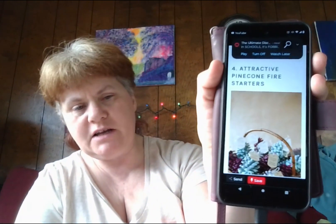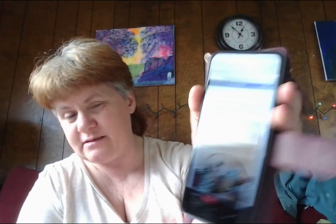Number four: attractive pinecone fire starters. With those, you just coat them in wax, and pinecones also burn really well. Who said fire starters don't need to be aesthetic? As the days get colder, it's time to prepare your fireplace starting with pinecone fire starters. These are fine pinecone crafts for adults that will increase your sales because they aren't only cute — they're also extremely useful.